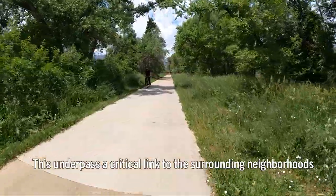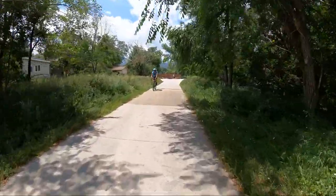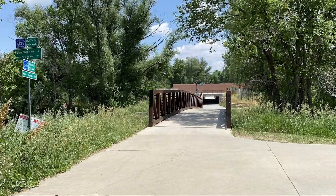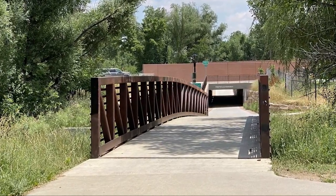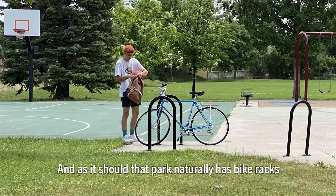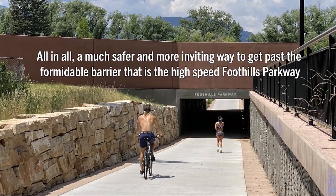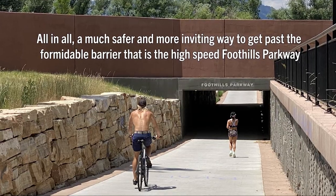This underpass is a critical link to the surrounding neighborhoods. Notice the park and basketball courts in the upper right of the image. And as it should, that park naturally has bike racks. This is part of a comprehensive network that connects people to meaningful destinations. All in all, a much safer and more inviting way to get past the formidable barrier that is the high-speed Foothills Parkway.